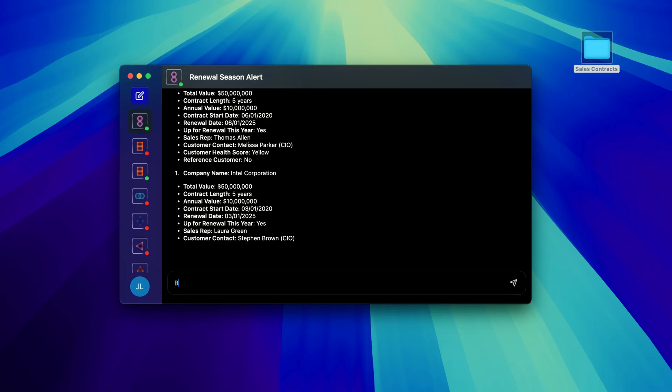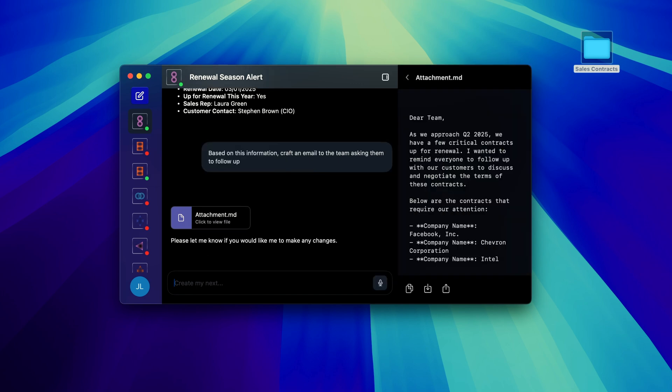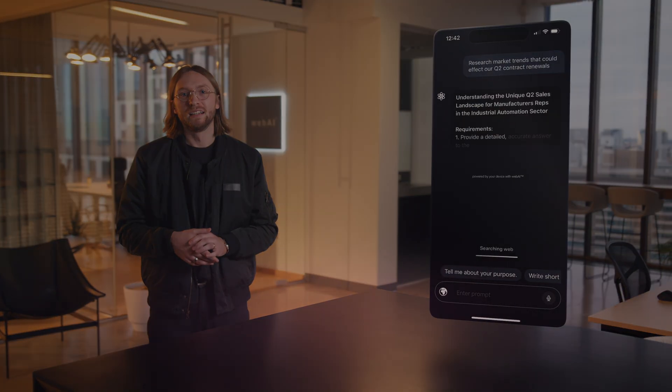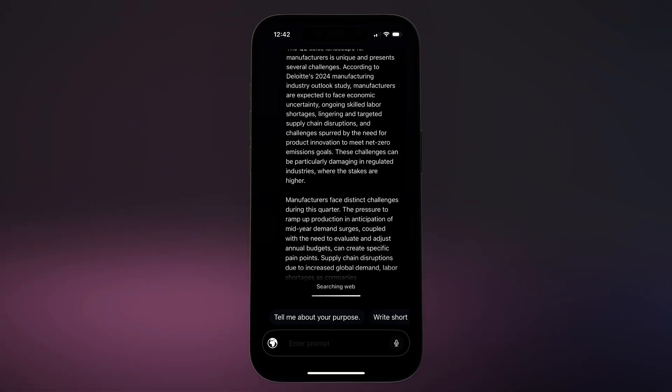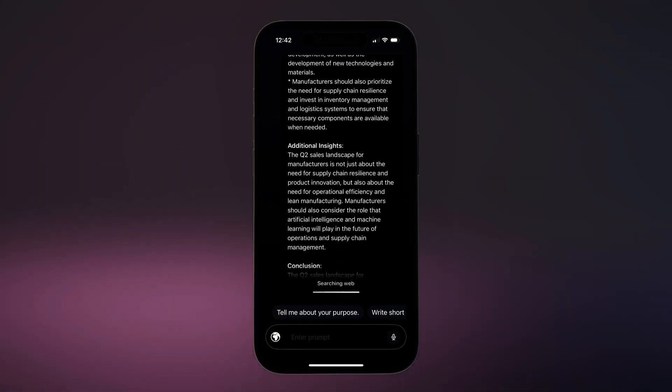Companion doesn't just help you analyze information — it helps you act on it. Let's say I want to create a document summarizing all Q2 renewals and draft an email to my team informing them of next steps. With one command, Companion generates the document, pulls in all the relevant data, and even suggests a pre-drafted email ready to send. Maybe there are market trends we should consider that will impact our Q2 renewals. Companion is capable of indexing the web, and it does so completely privately. It can summarize and understand multiple sources of information, including the most recent news, to make sure your AI is using the most up-to-date information before it makes a suggestion. With Companion, AI moves beyond just chat — it's a gateway into a universe of models within the WebAI ecosystem, bringing you the contextual intelligence you need at the right time.